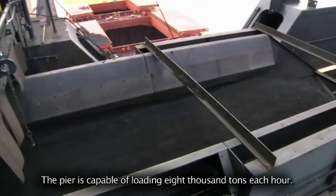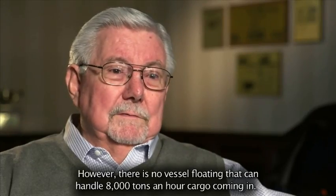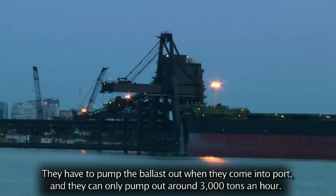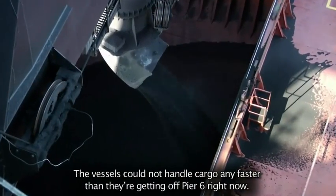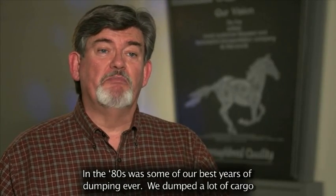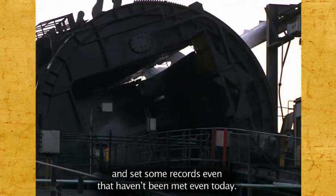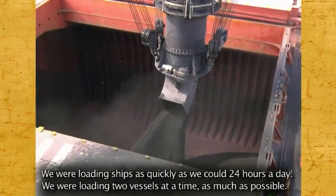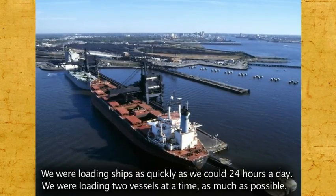The pier is capable of loading 8,000 tons each hour. However, there's no vessel floating that can handle 8,000 tons an hour of cargo coming in — they only pump out around 3,000 tons an hour. The vessels could not handle the cargo any faster than they're getting off Pier 6 right now. In the 80s were some of our best years of dumping ever. We set records that haven't been met even today — loading ships 24 hours a day, loading two vessels at a time as much as possible.